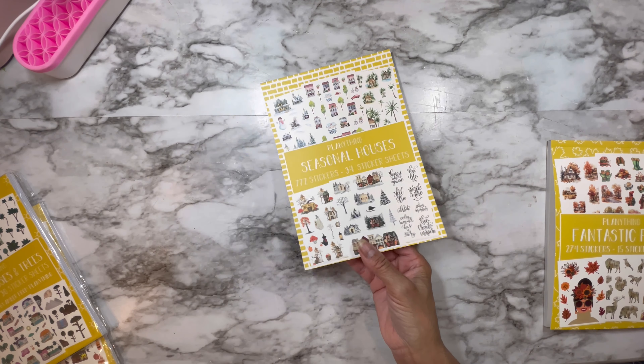So I ordered — I think it was like four books. I thought it was more than that, but it's only four books.